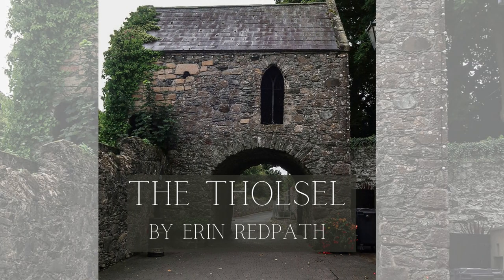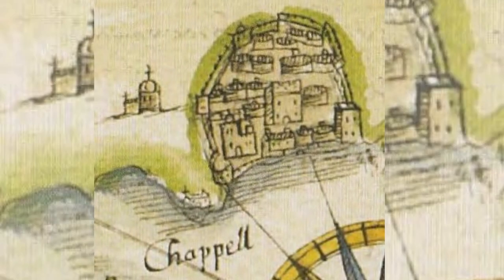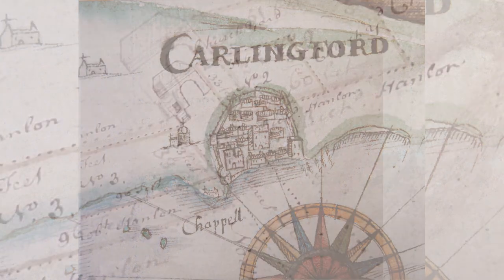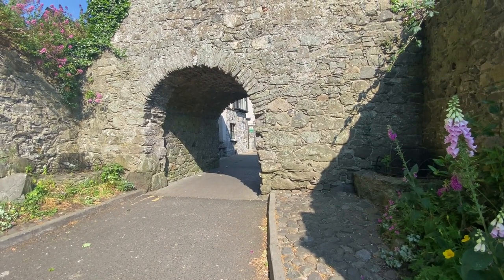The Thosal. In the past, to get into the town of Carlingford, you had to pay a toll fee. The town was surrounded by a wall and had four gates, called a Thosal, into it.